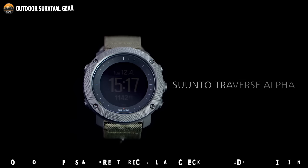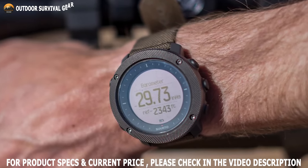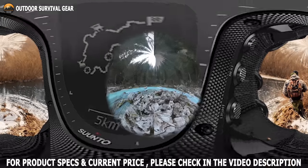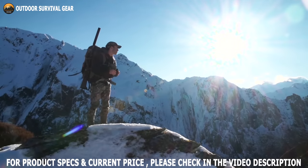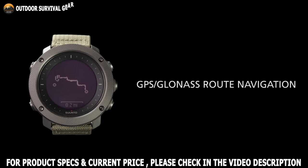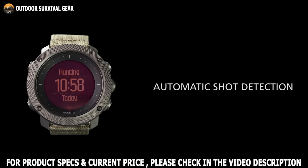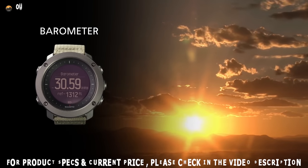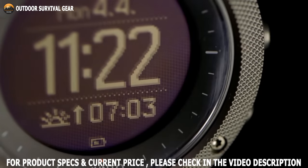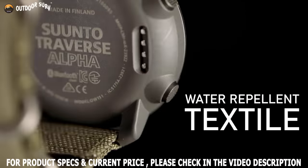Our second pick, the Suunto Traverse Alpha, offers many tactical military features as well as strong build quality. This watch is equipped with built-in GPS and also offers advanced features useful for tactical activities, hunting, and fishing. The Suunto Traverse Alpha supports route uploading so you are ready to explore new tracks with its GPS and GLONASS navigation system. It also includes a moon phase calendar, shot detection, sunrise alert, weather trend, and red backlight for nighttime use. The case is made from durable composite materials with a stainless steel bezel, and the strap is made from water-repellent textile for high comfort and durability.